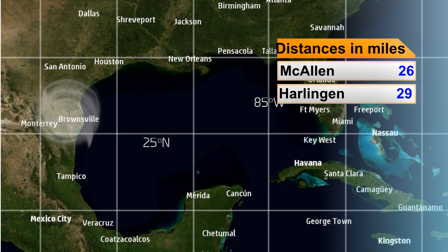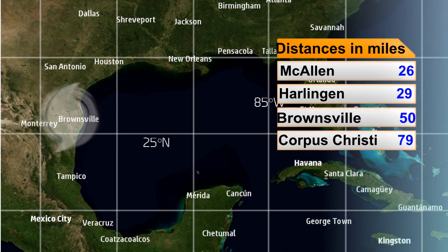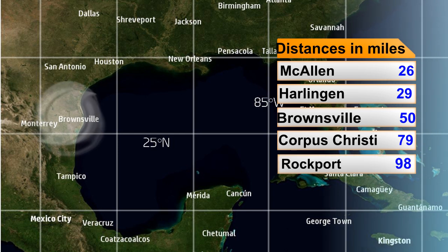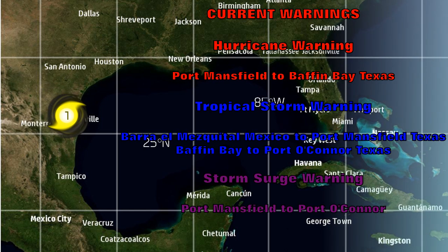The storm is inland now and is close to these locations: McAllen 26 miles away, Harlingen 29, Brownsville 50 — these are all closer to where the storm is heading or impacting most directly with rainfall right now. Corpus Christi is 79 miles away and is getting tropical storm force winds from the system, while Rockport, a bit further away, is not seeing the same conditions anymore.